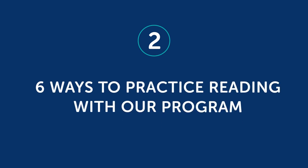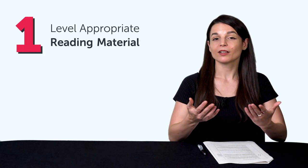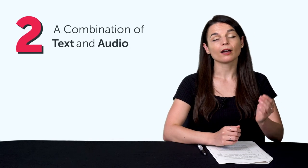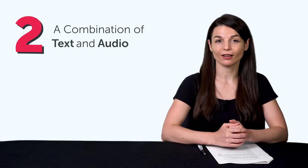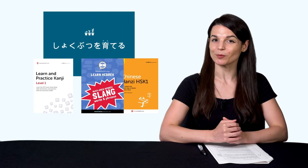So now that you know the two tricks, you still have to implement them. Here's how. Part two: six ways to practice reading with our program. Remember, you need two things: one, level-appropriate reading material, and two, a combination of text and audio so you can listen and follow along. You get that with all of our lessons on the site, including our extensive reading books.